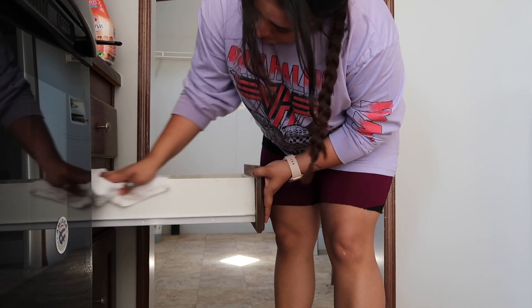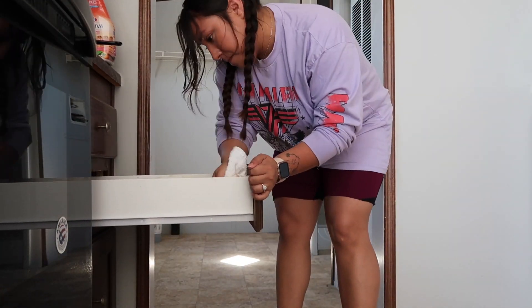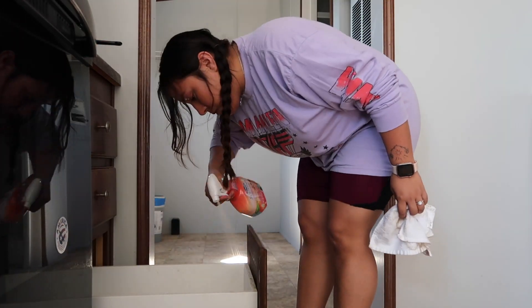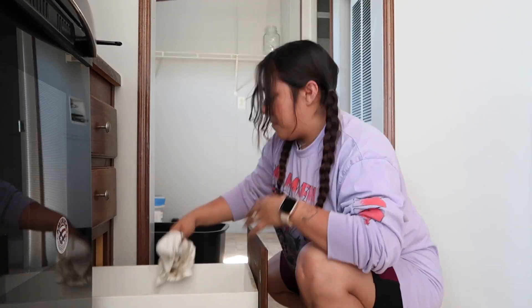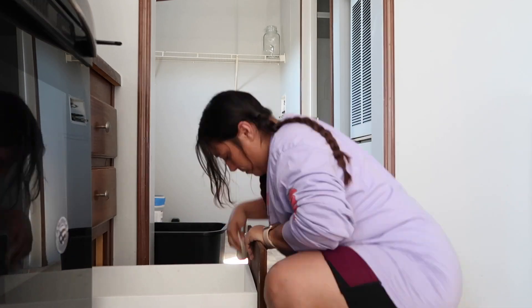So what I'm gonna do right now is go through all the cabinets, all the drawers, and just clean it off.